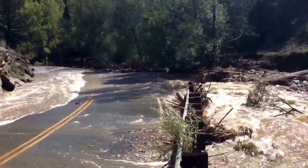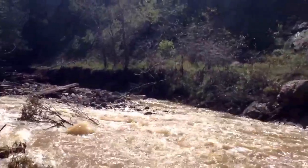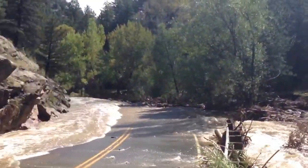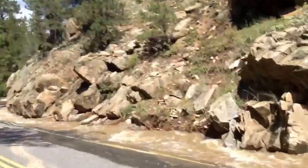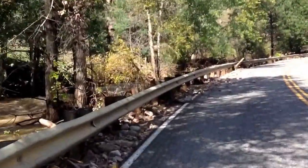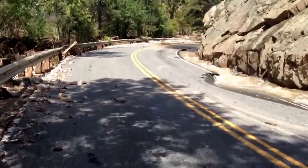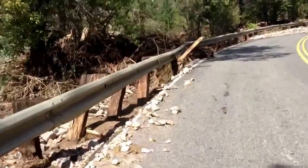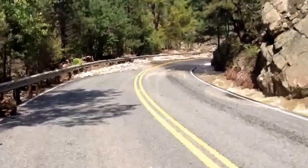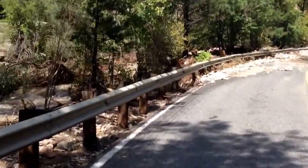Yeah, so this is about as far as we can go here — the size of the boulders in here are just incredible. Not sure if that's somebody's car or what. Just look at the size of the material.